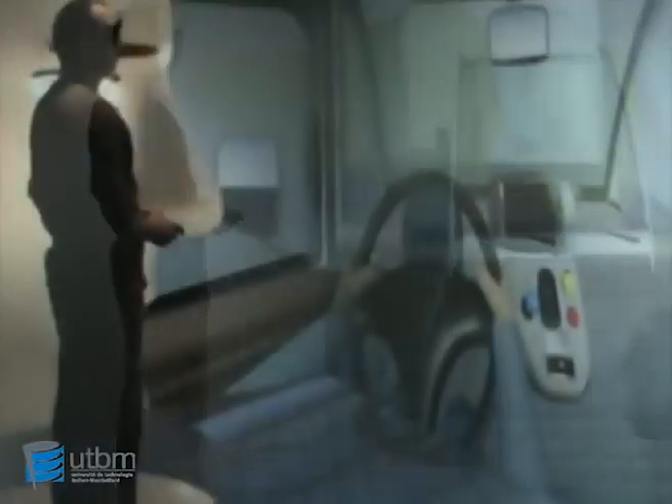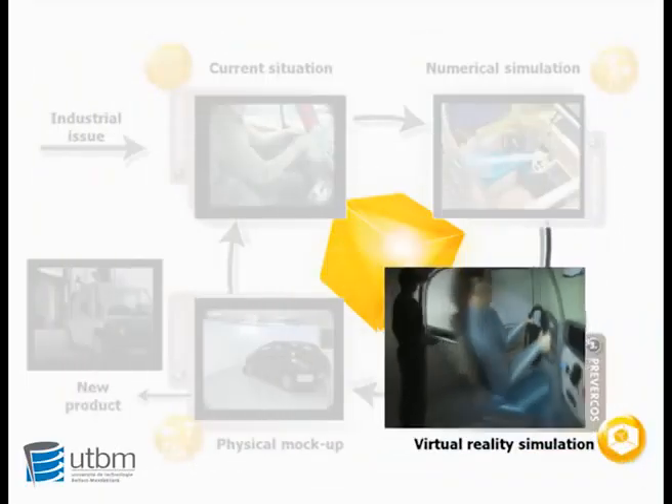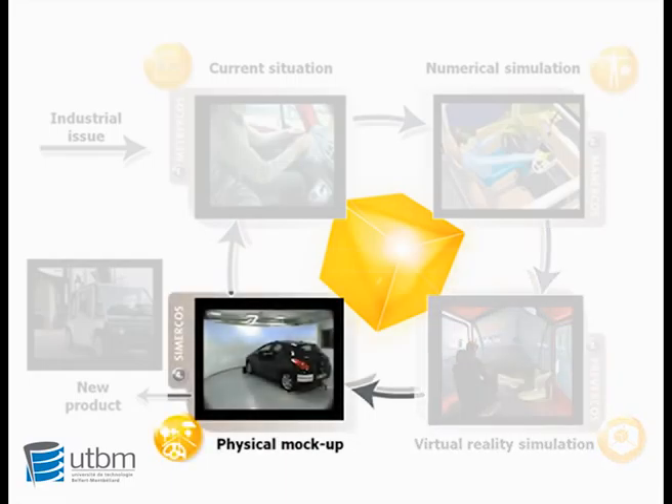We can also show the real distances in order to evaluate the product architecture. In the last step, it is the evaluation of the real user using a physical mockup.